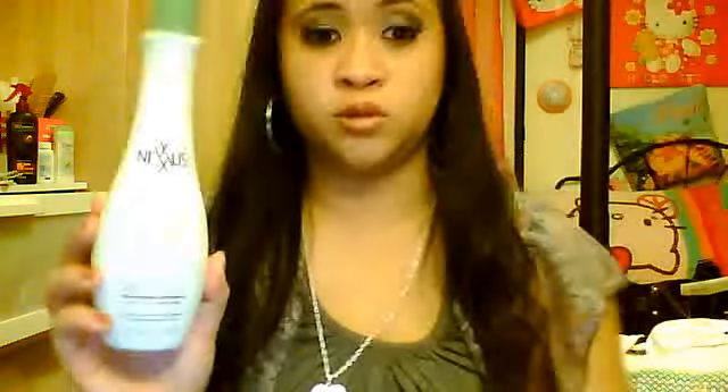I also picked up a Nexus item — Nexus is really expensive, but this was on sale. It's the Nexus Nourishing Botanical Leave-In Conditioner from Ulta. It was originally like $15 or $16, on sale for about $9, plus I had the $3.50 off coupon. Okay guys, so that's pretty much it. See you next time — bye!